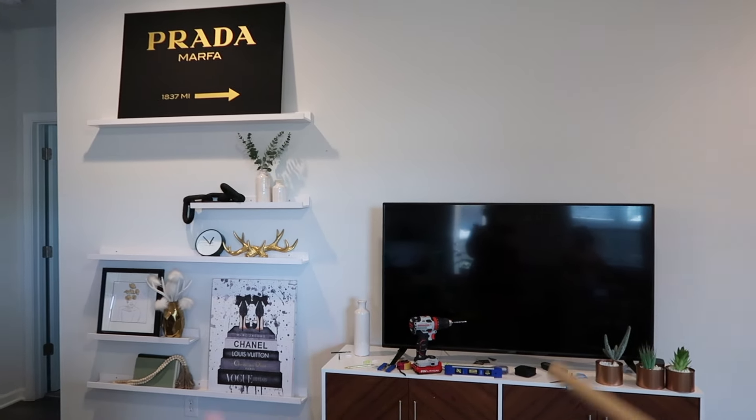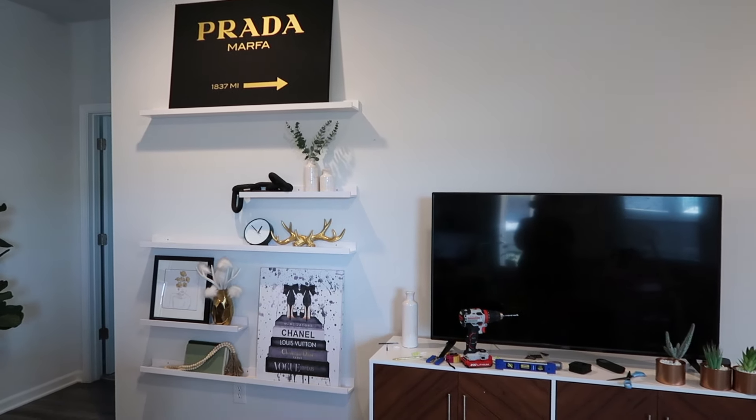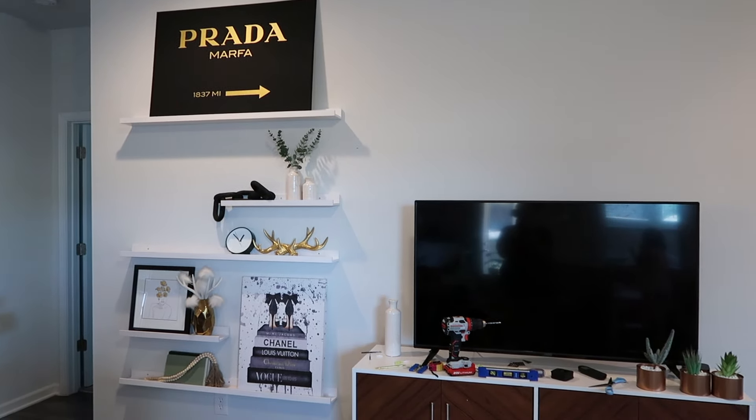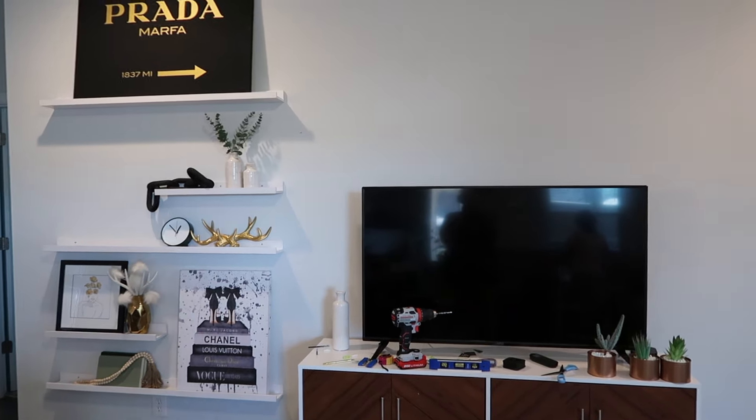I just put stuff on there for now so I could see how it looks and see what I wanted to do to fill all of the gaps in. We are coming along and I absolutely love it. Now we gotta do that side.